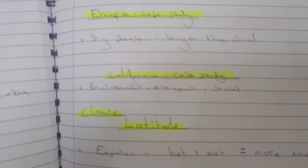Our case study for drought in a rich country is California.